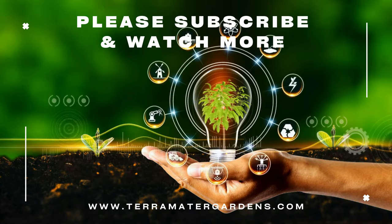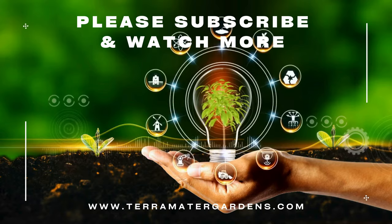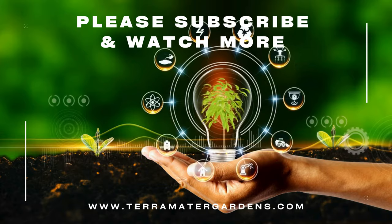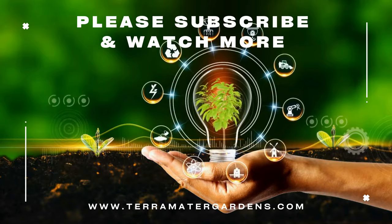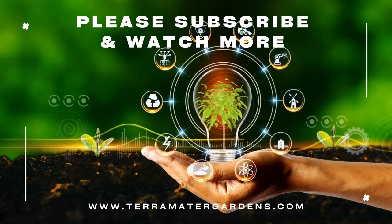Red-footed tortoises make excellent pets, especially for beginners, due to their manageable size, calm nature, and relatively simple care requirements. And that's a wrap on today's introduction to the red-footed tortoise. Whether you're looking to adopt one of these fascinating creatures or just learning more about them, I hope you found this video helpful. Don't forget to like, share, and subscribe if you enjoyed the video, and I'll see you in the next one. Thanks for watching.